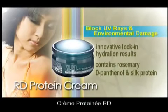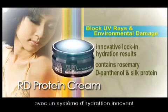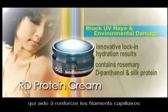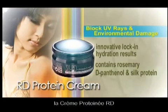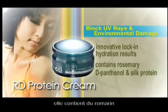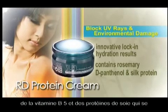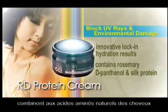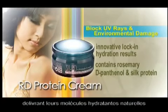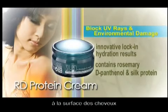RD Protein Cream is excellent in protecting against UV rays with innovative lock-in hydration that helps strengthen the hair strand. RD Protein Cream immediately repairs and conditions your hair. It contains rosemary, vitamin B5, and silk protein to combine with the hair's natural amino acids, releasing the hair's natural moisture molecules and creating a fine protective film on the hair's surface.